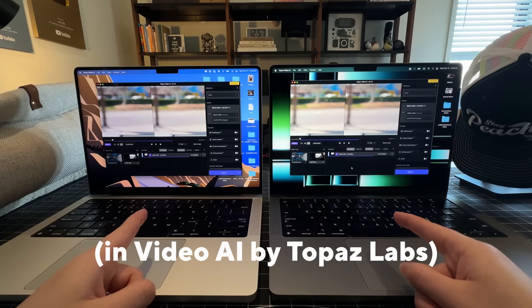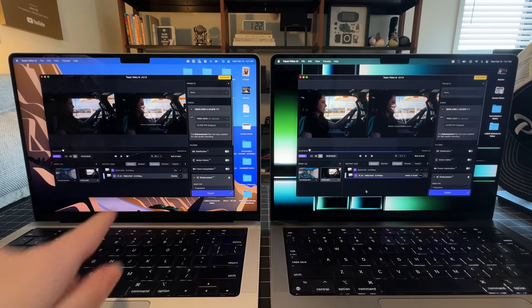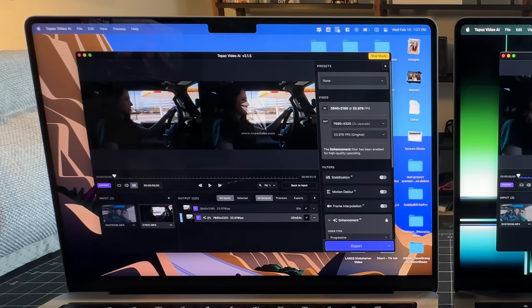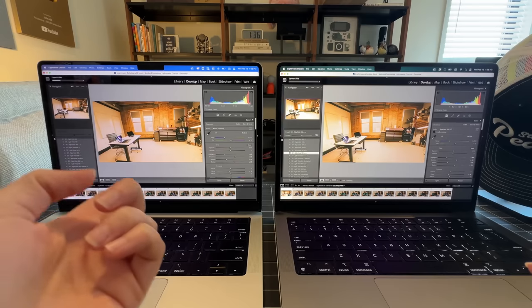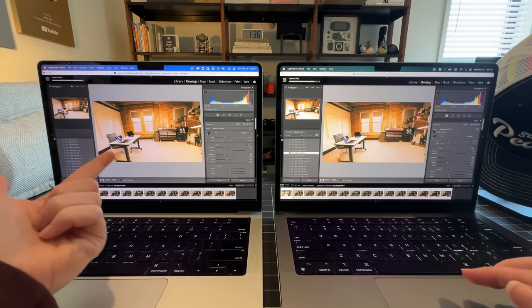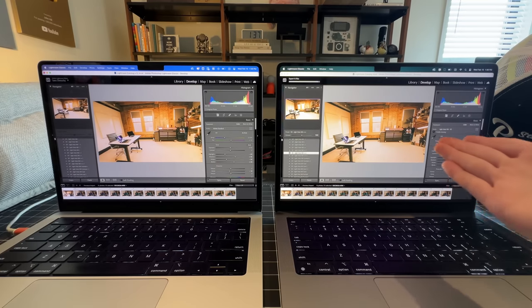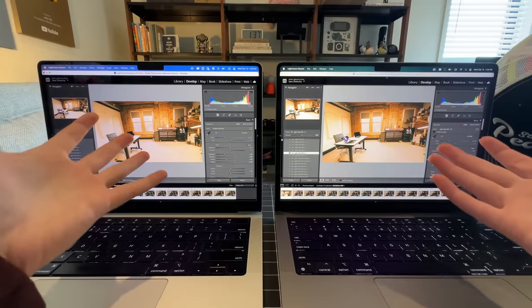This is upscaling a 50-second 4K clip to a two-times scale. The M1 Pro completed at 23 minutes 54 seconds. The M2 Pro is still going — M1 is going so much faster. M1 Pro's done. M2 Pro isn't done yet. What the heck?